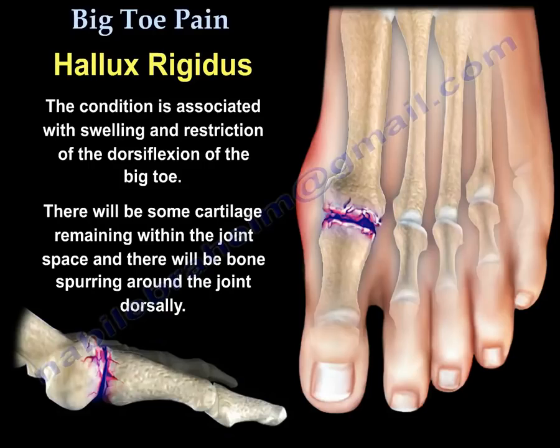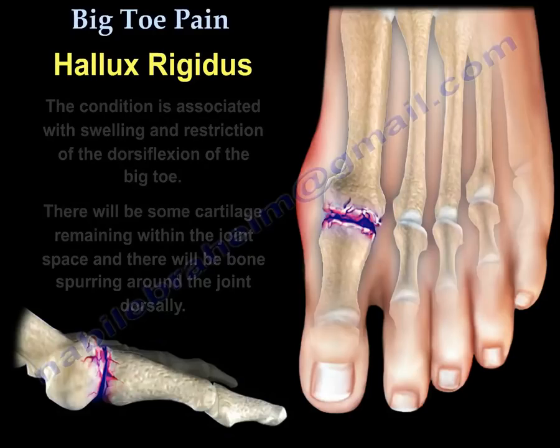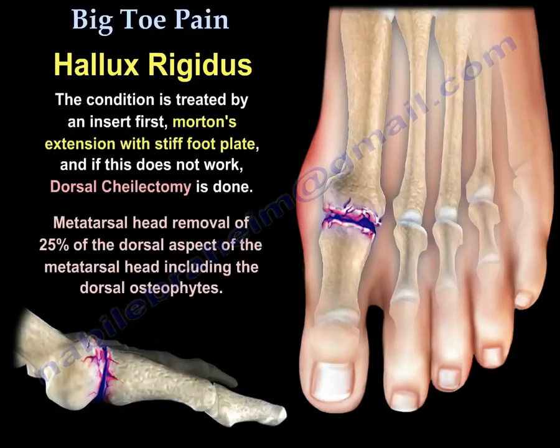There will also be bone spurring around the joint dorsally. This condition is treated with an insert first, and if that doesn't work, the patient will have an operation called dorsal cheilectomy. We remove 25% of the dorsal aspect of the metatarsal head, including the dorsal osteophytes.